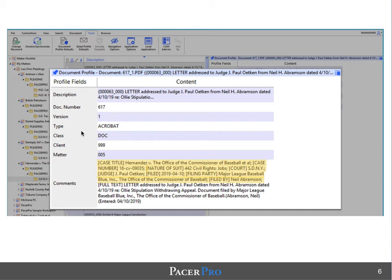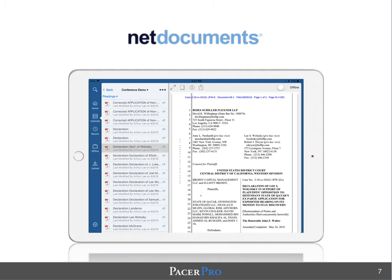This is information that's critical for knowledge management and business development purposes. We're also happy to work with other document management systems.